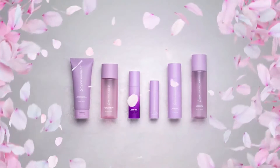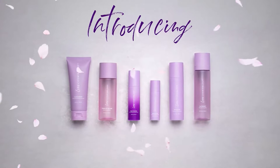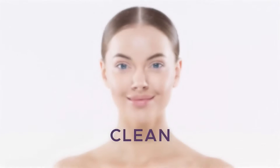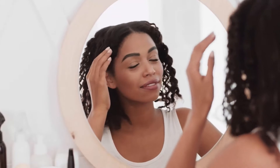The highest standard in clean, anti-aging skin care has arrived. Introducing Cosmicology Luxe Skin Care — a line of clean, youth-renewing formulas that deliver results you must see to believe.